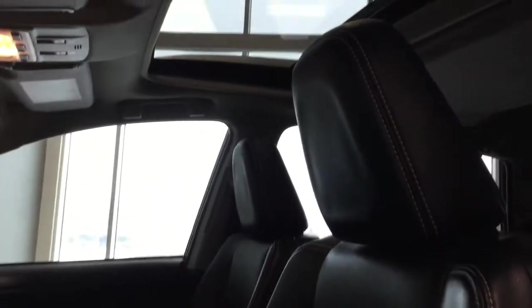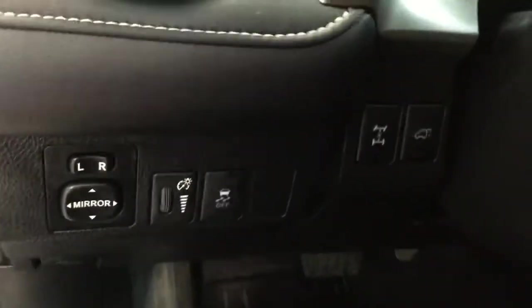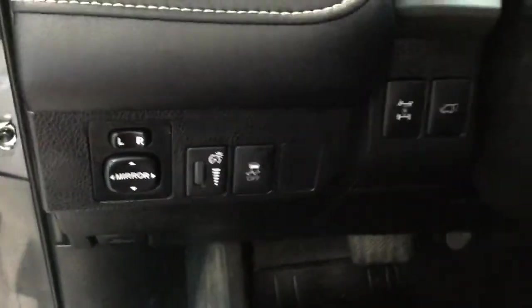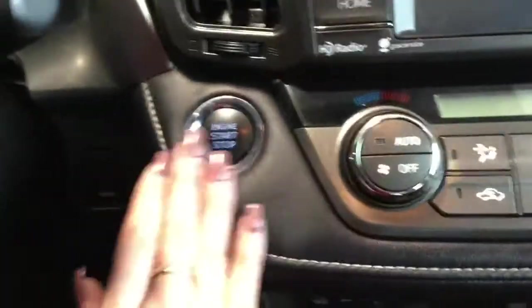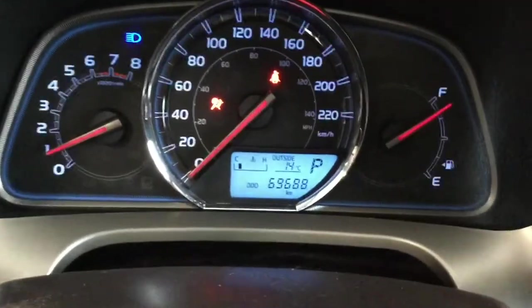Moving further up, you do have a power tilt-and-slide sunroof, which will be really awesome for the summer months to let that sunshine in. To the left of your steering wheel is where you'll find your power mirrors, traction control, suspension, and power liftgate controls. Bear with me while we climb in and start it up.